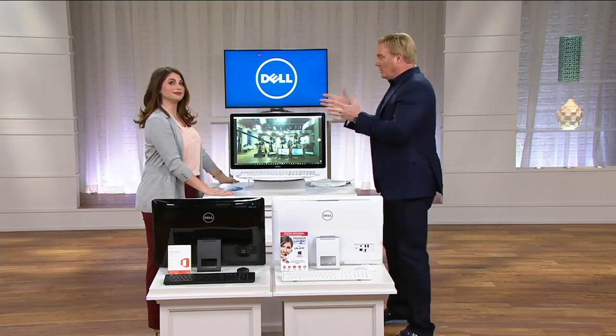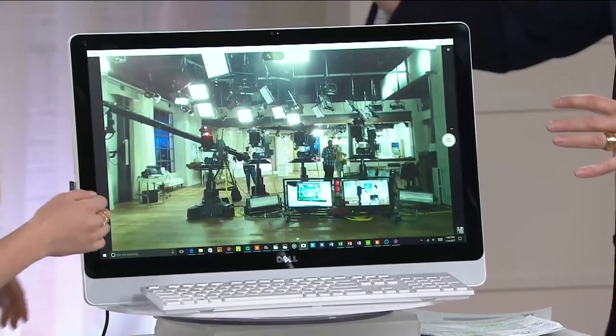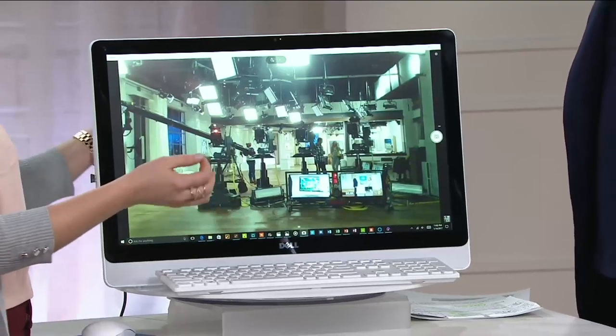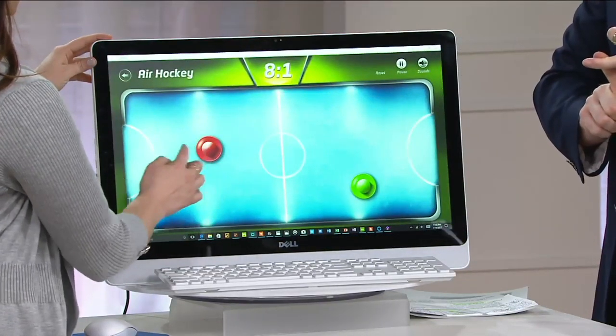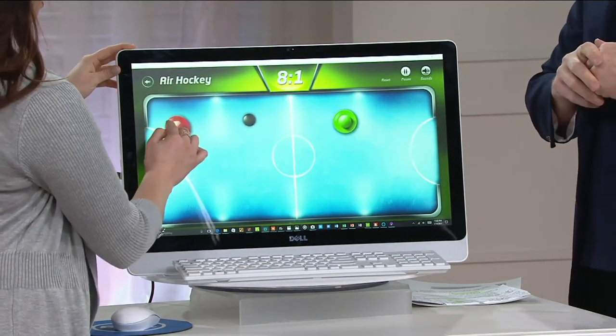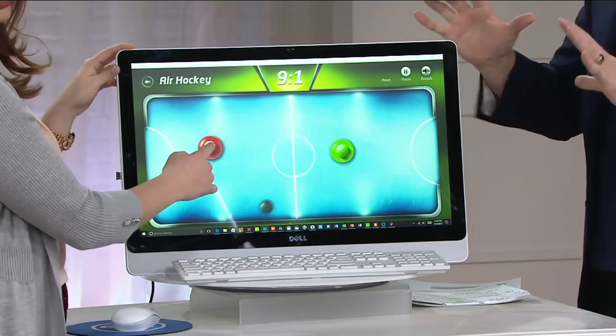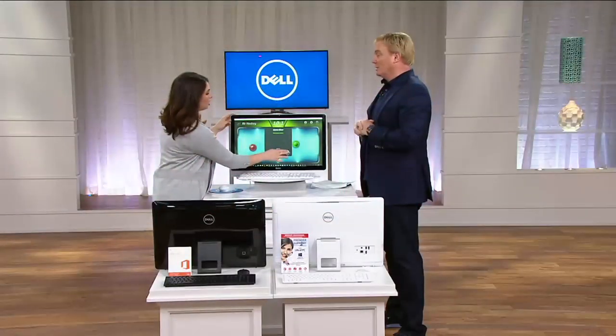I know you work for Dell — you're an employee of Dell. You can go to Dell.com right now and you can get an all-in-one, but you cannot get it with this amount of memory. You cannot get it in touch in this gorgeous white. This is the best all-around value we've ever had in an all-in-one computer.